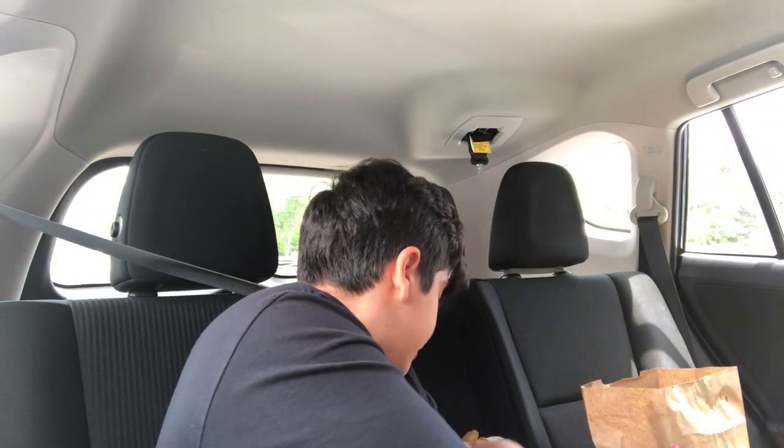Hi guys, today we're going to do a new video trying food at Certified Burgers. Here's what it looks like — it's the signature burger actually.